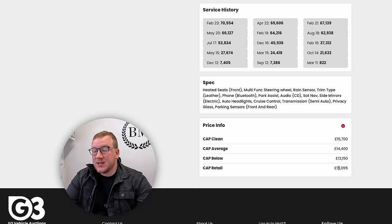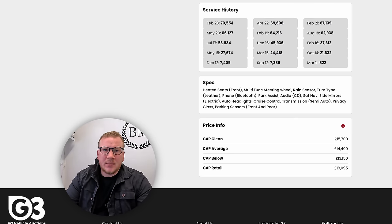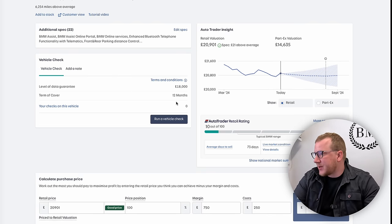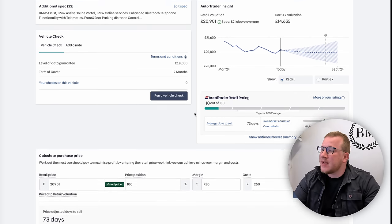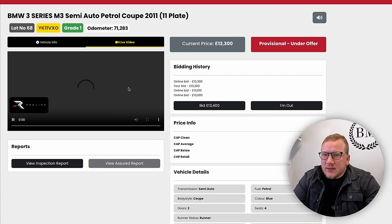Our pricing info from CAP says: CAP clean price £15,700, CAP average £14,400, CAP below £13,150, and CAP retail £19,000. AutoTrader, which I feel is the bible for actual retail prices, is saying retail valuation is basically £21,000 and part exchange valuation would be £14,635. Our retail rating is only 10 out of 100, which doesn't sound great, but our RS4 and similar cars have been like that and still sold quite quickly — probably because they stand out in the area.